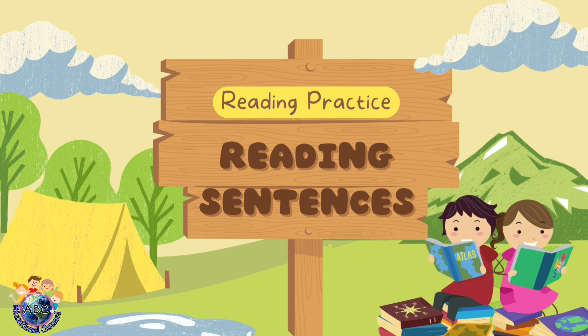Today, let's read simple sentences. Are you ready? Let's read.